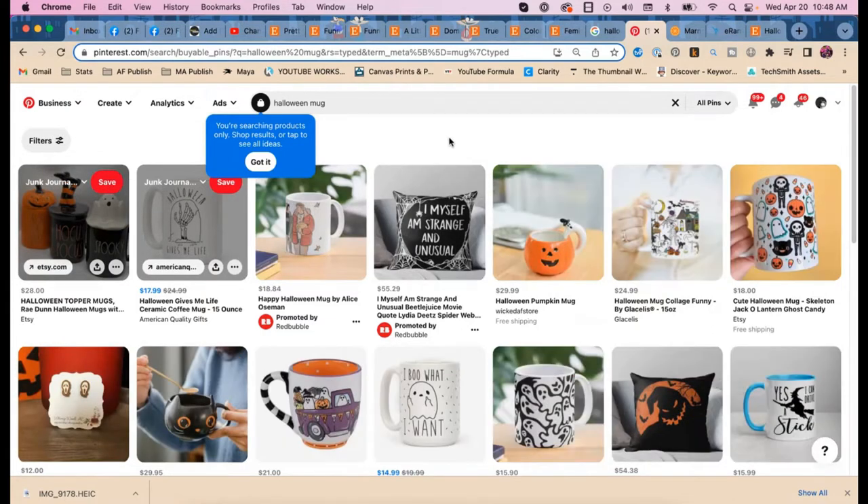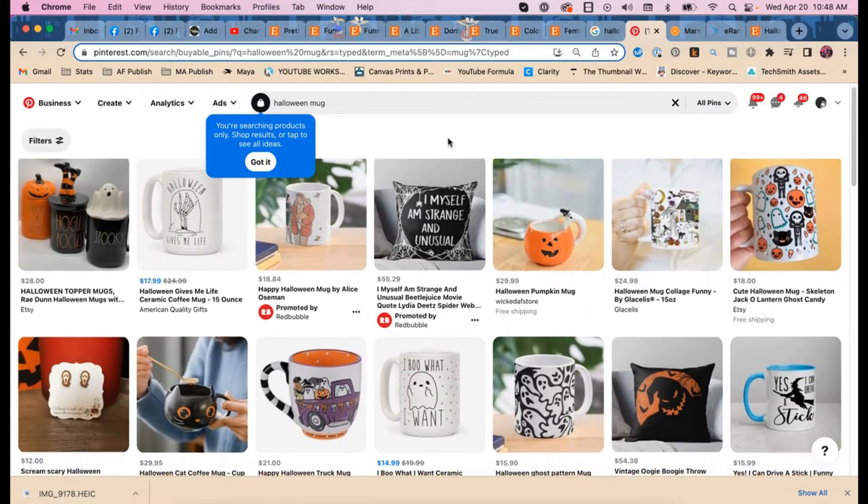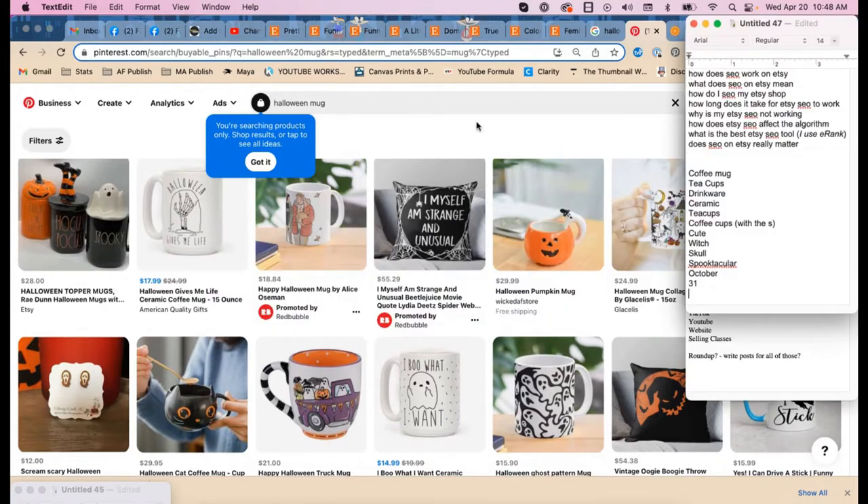We see 'funny' and 'skeleton, jack-o-lantern, ghost' — noting all of these as potential keywords.